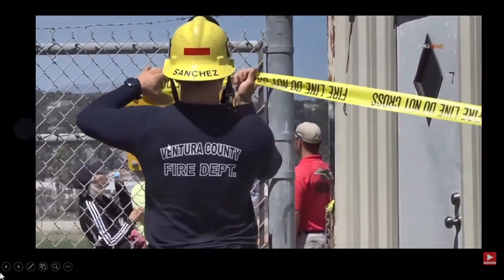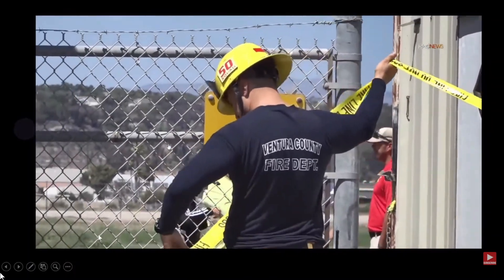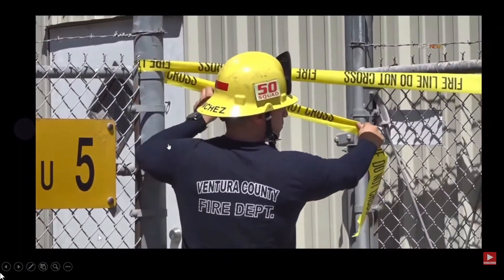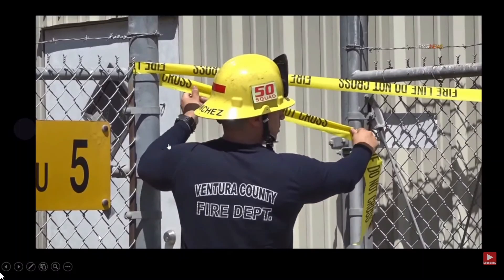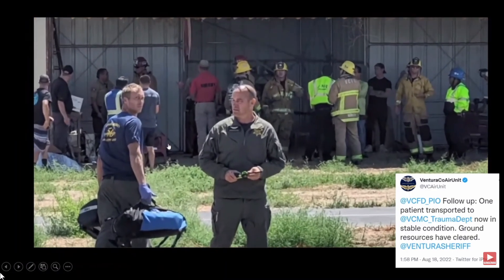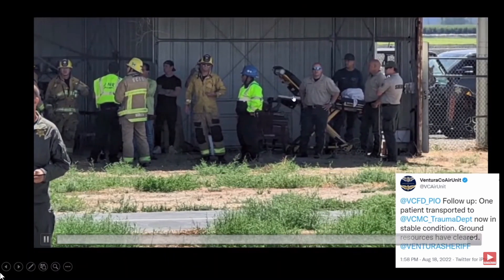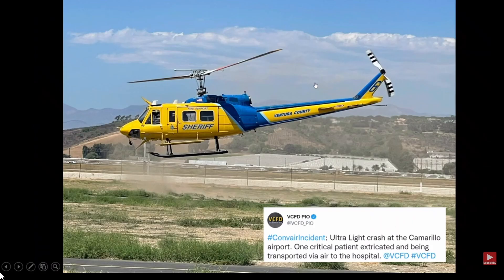Fire got on scene and cordoned off the area — you want to make sure no one's getting into the airport because the runway is probably still open. You can see how many people respond to these aircraft accidents. Thanks to the Ventura Fire Department. The medics are on scene — because the pilot was flown out, if they weren't critically injured they would have taken a ground ambulance, but because they may have been in bad shape initially, they flew them out. One critical was extricated and transported to the hospital.